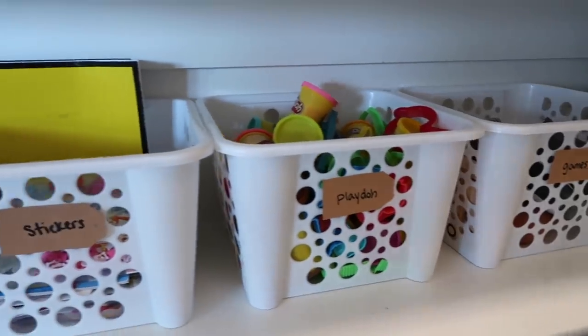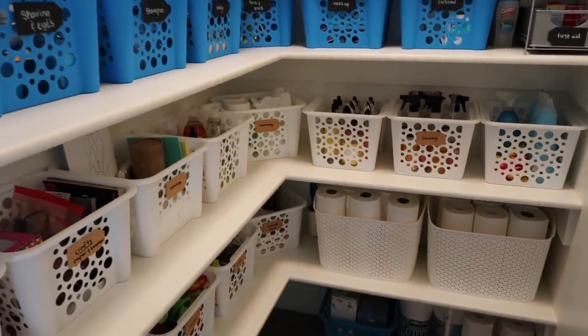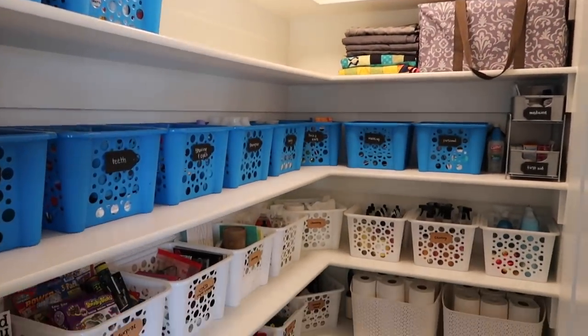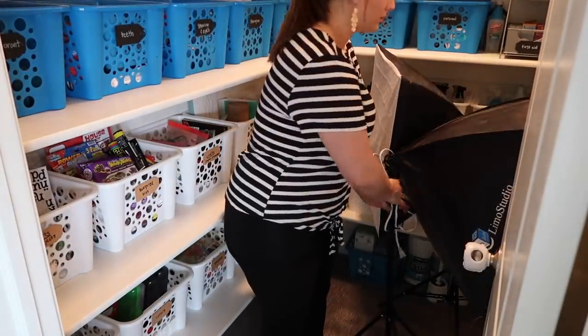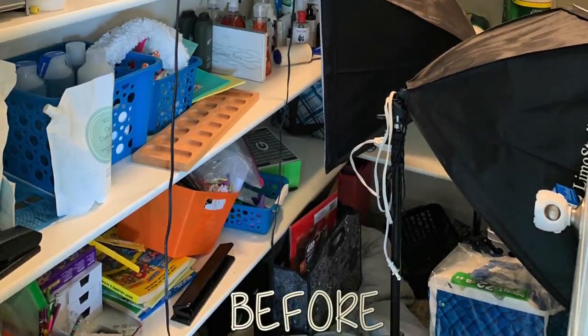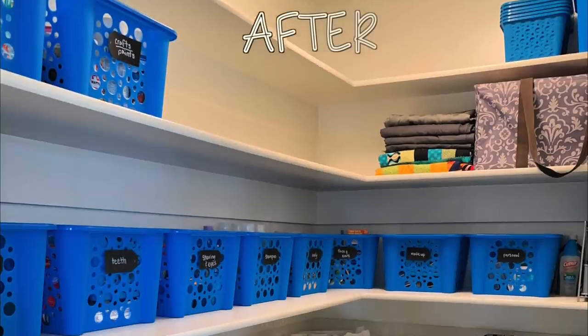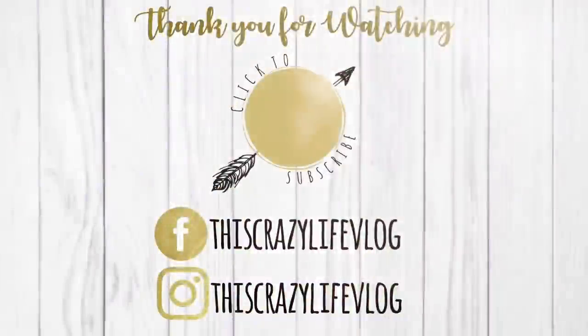I love how everything came out — I feel like it is completely night and day from what this linen closet started as to where it is now. It feels so peaceful coming in here and just knowing where everything is and knowing that everything has a spot. I hope you guys enjoyed watching this and got some amazing cleaning, decluttering, and organizing motivation. Before you go, I would love it if you checked out that link in the description box for Top Cash Back — that will give you $10 cash back whenever you spend $25. I hope you guys have an amazing day, don't forget to subscribe down below if you are not already, and follow me over on Instagram. I will see you guys in my next one.